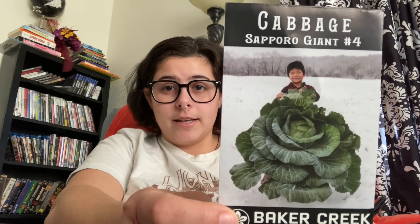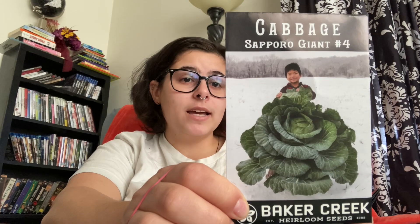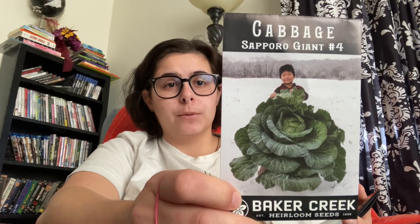I got this Sapporo Giant No. 4 cabbage — it's one of their new ones for this year. That picture looks like it's probably a four or five year old child, which should give you some context for how big that cabbage is. It says it averages 17 to 37 pounds and can grow up to 44 pounds. So I'll probably only plant three or four of these because that's a lot of cabbage. I'm excited to try it, but this will not be going in my summer garden — I'll try and put it in a fall garden.